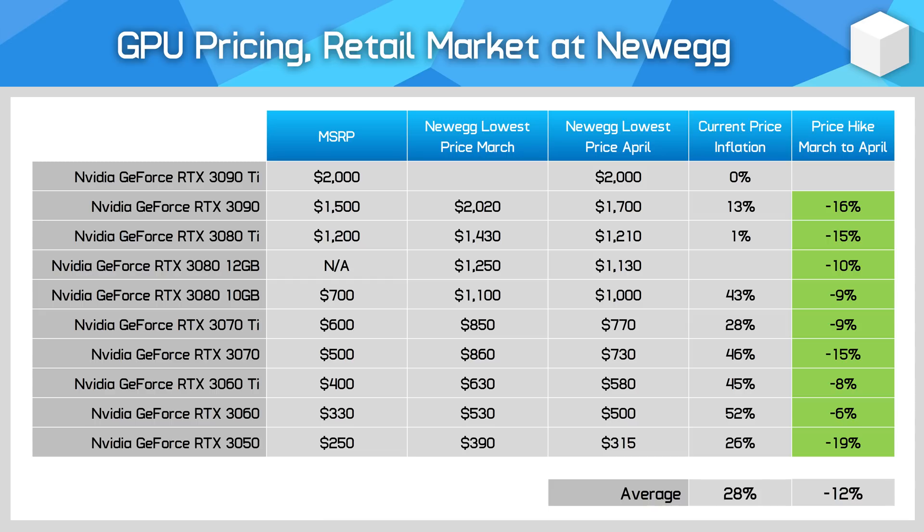There is some variance depending on the exact models. High-end cards — in particular the RTX 3090 Ti and RTX 3080 Ti — are basically available at MSRP right now, though they also launched with inflated MSRPs much higher than the products Nvidia launched back in 2020.